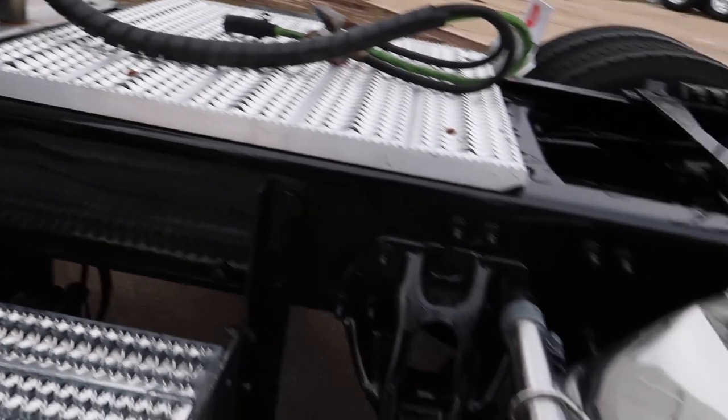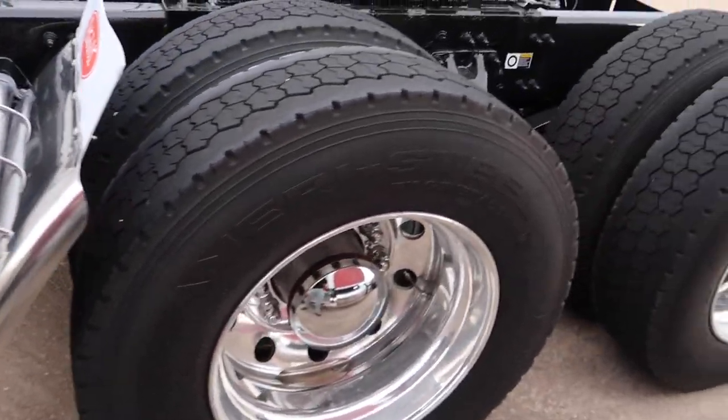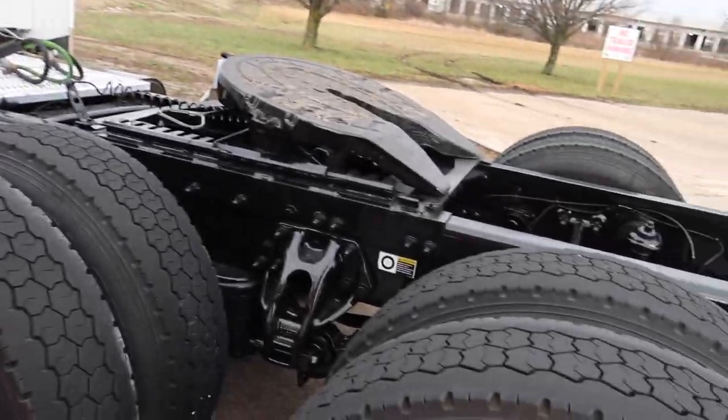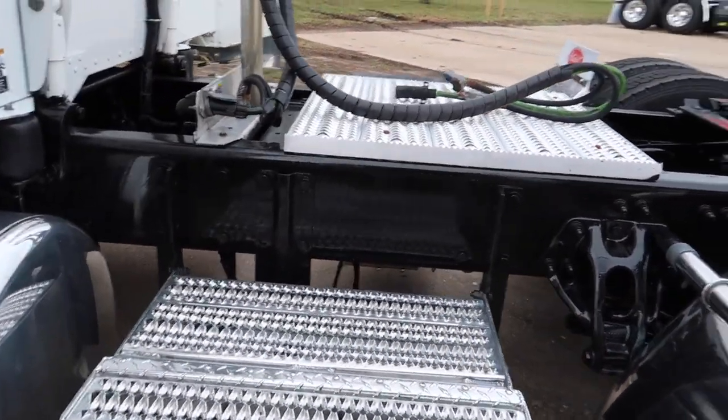Rusted pogo stick. I like these quarter fenders right here. Now I'm trying to figure out what exactly this wheelbase is. If I had to guess, 280 maybe, just eyeballing it.